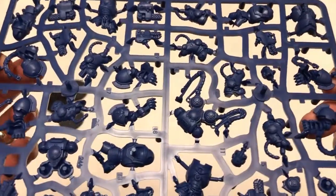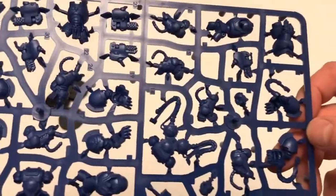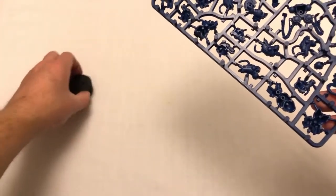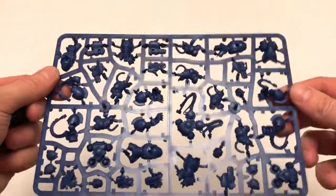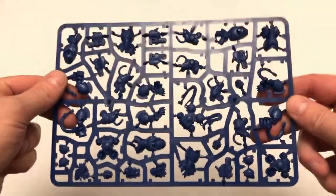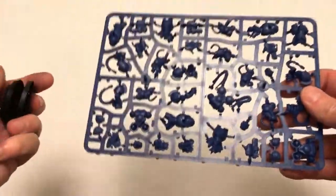These are nice miniatures — big, chunky, with lots of bits. That's a good deal and good value. Not every magazine issue is a good deal; some are a little bit on the poor side, which we'll see in other videos. But this issue — that's a good value in terms of the plastic alone.